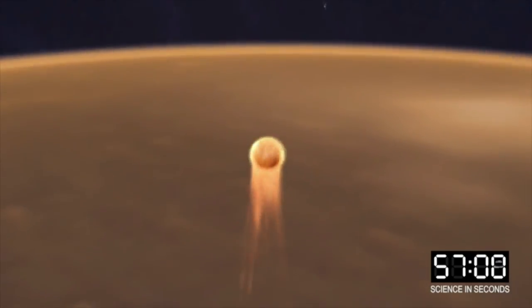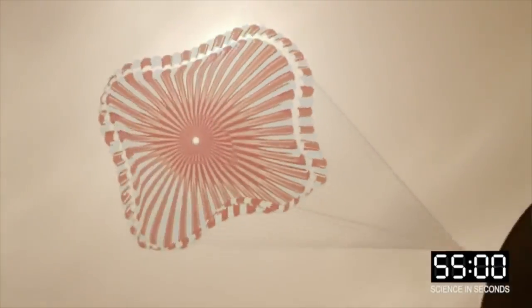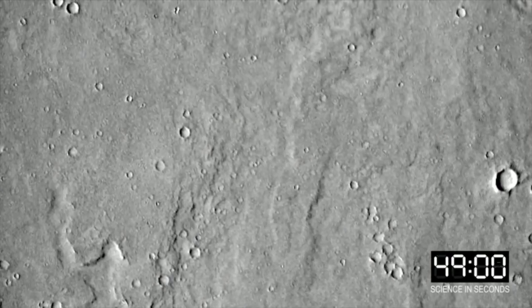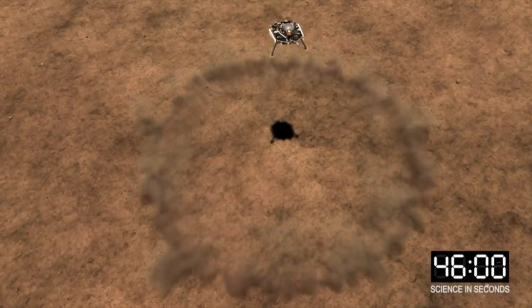Have you ever wondered how NASA decides where to land spacecraft on other planets? Hey, welcome to Science in Seconds. We're going to tell you how we selected Elysium Planitia as the Martian home for NASA's InSight Lander.